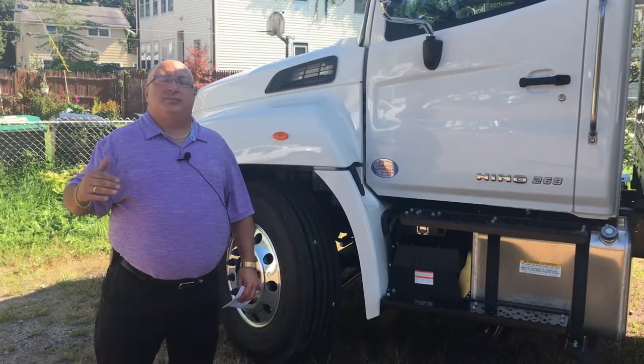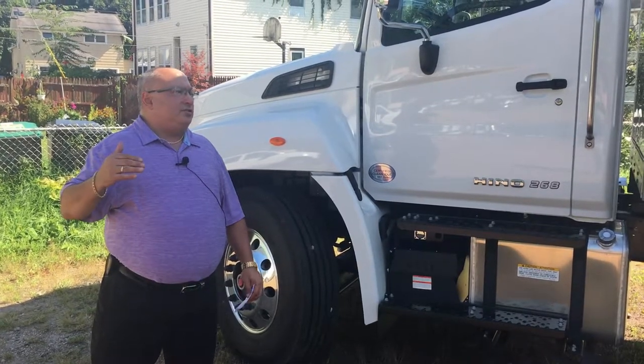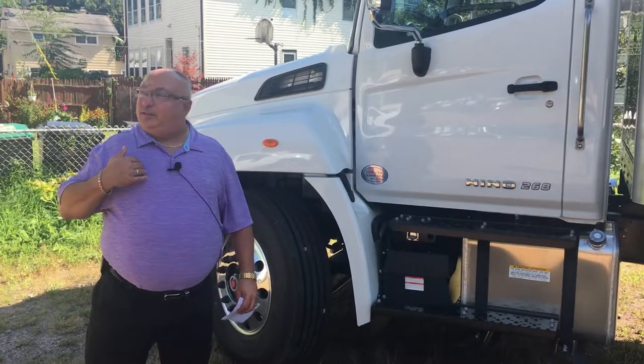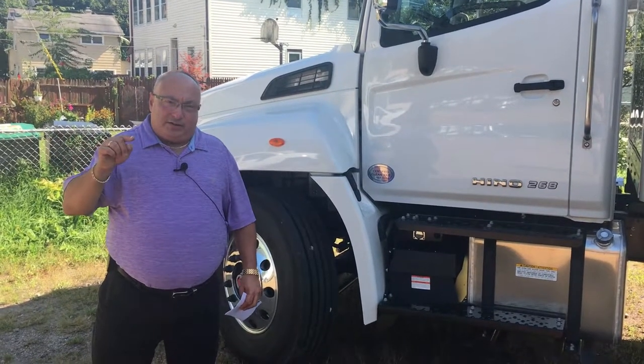If you have any questions about this, let me know. I'd love an opportunity to show you what the Hino truck is all about. My name is Rob DeFilippi, I'm with Nicholas Truck Sales, and I'm here to help you stay profitable one truck at a time. Thank you.